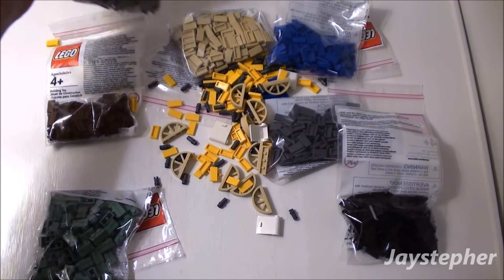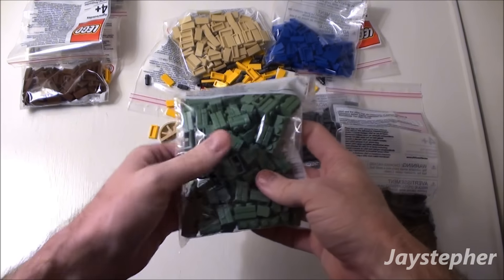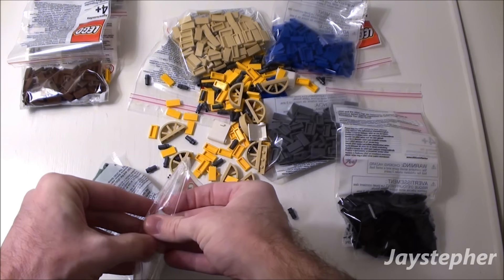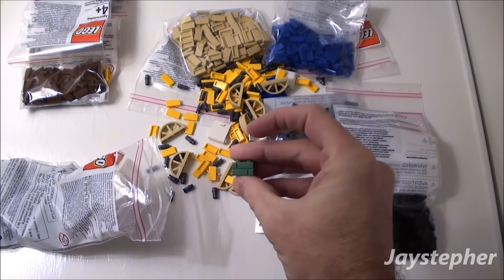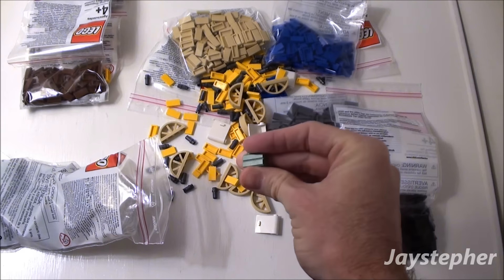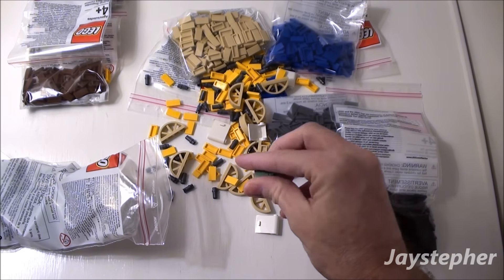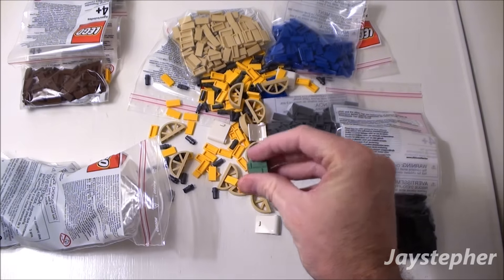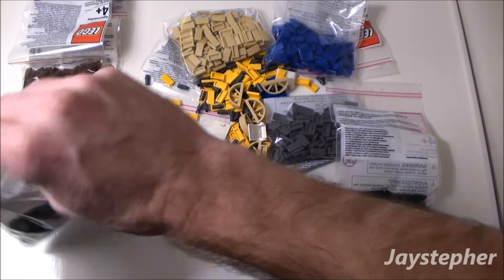Surprisingly. These profile bricks for like $0.20 a piece. Let's open one up and take a better look. I don't know what the big deal is with this one — this color looks like a really bad faded green, but I like that though. It looks pretty cool. I'll keep that in its bag right now.